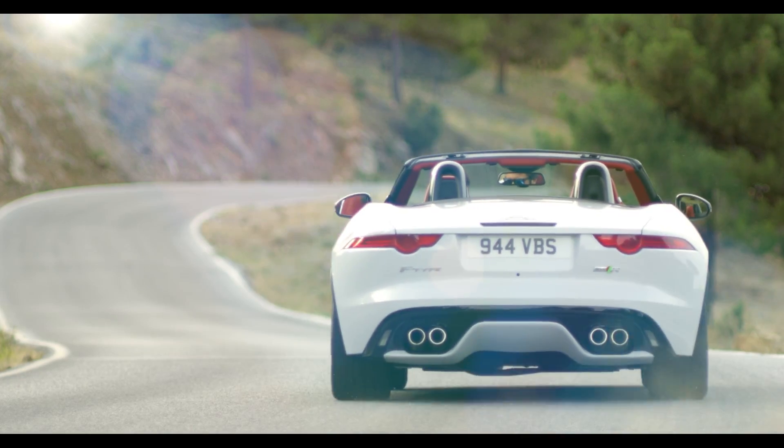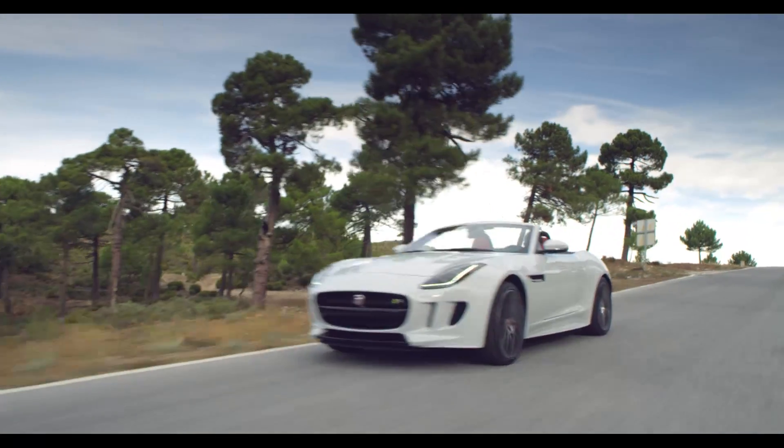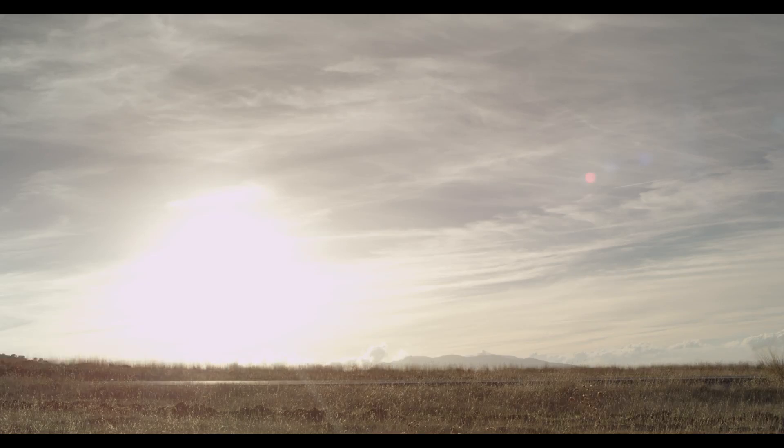Perhaps most significantly we've introduced the F-Type, the new Jaguar sports car, and the reaction to that car really has been stunning. So now our challenge is taking those pieces of learning and moving them forward, delivering a performance all-wheel drive system.